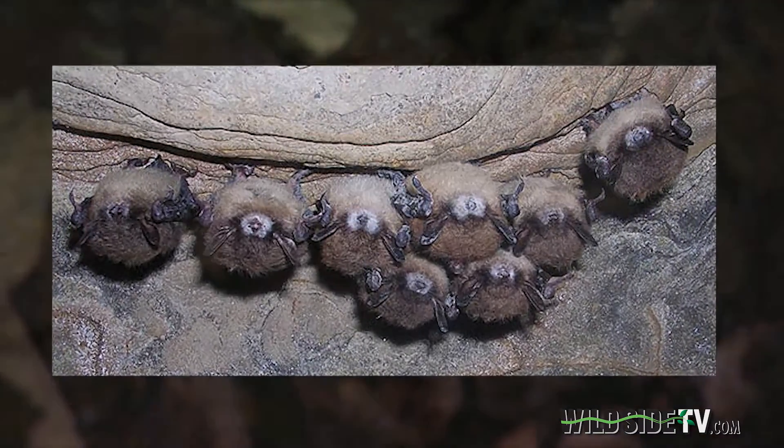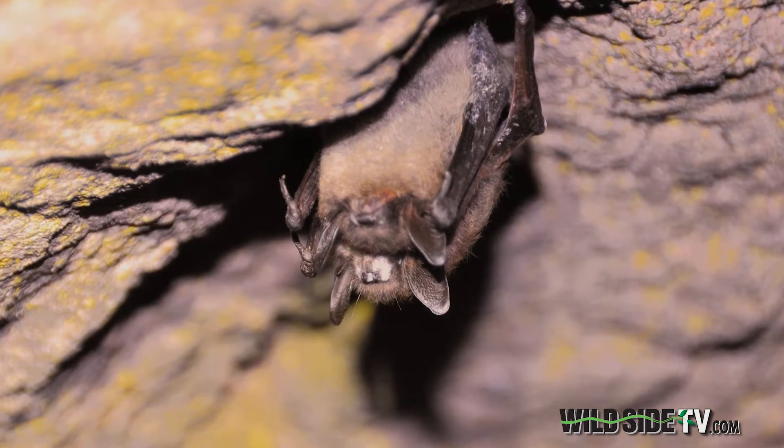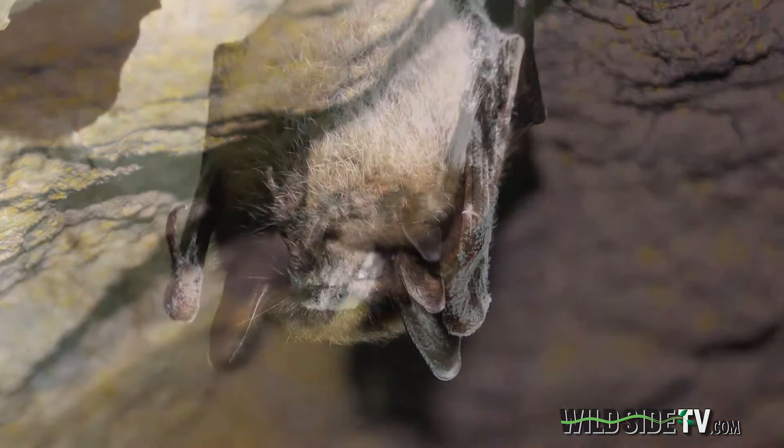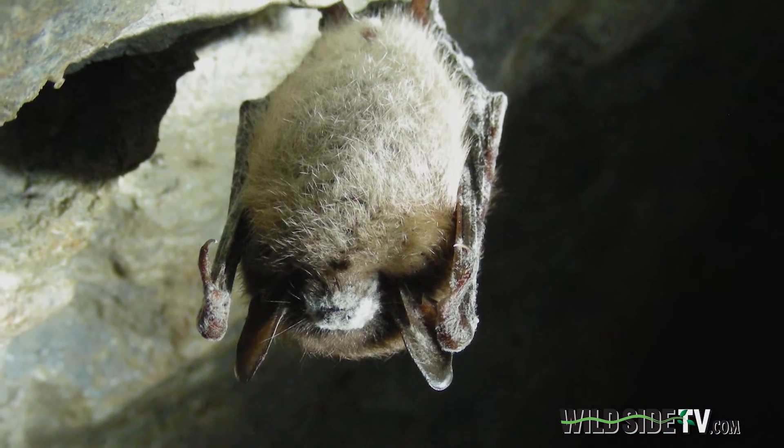It's called White Nose Syndrome — a fungus that thrives in cold weather, growing on bats while they hibernate. Sensing the fungus, the bats wake up to clean it off, using up their fat reserves and eventually starving to death. So far, the disease has killed millions.